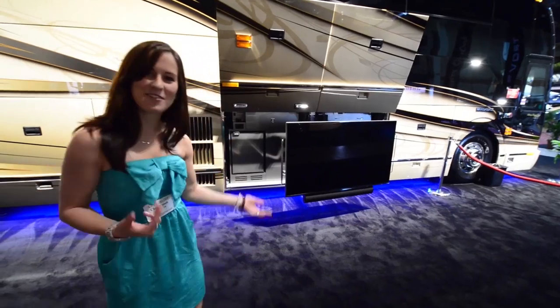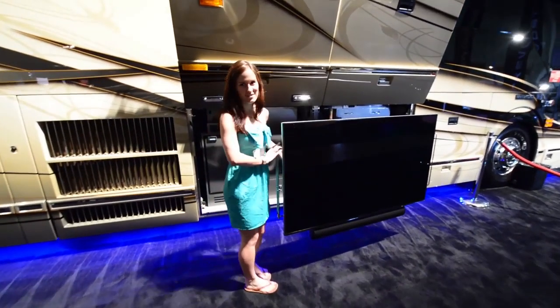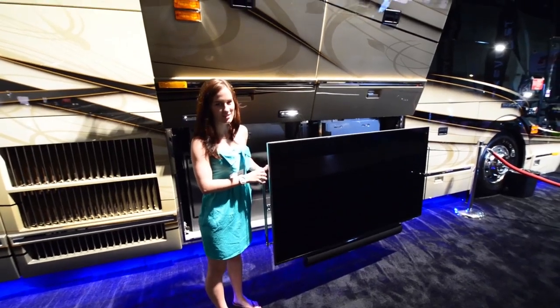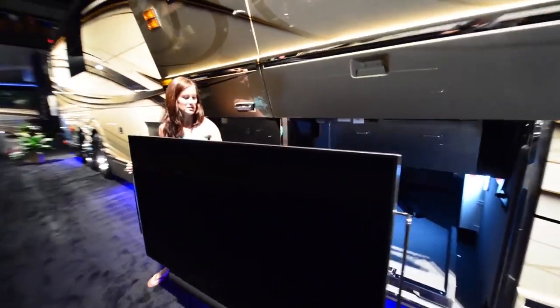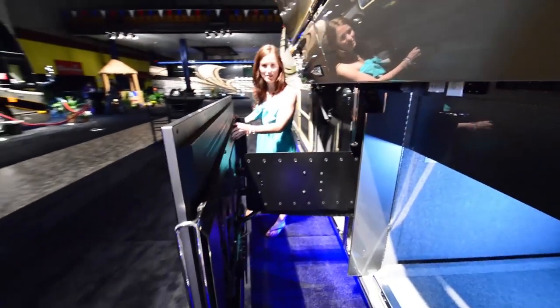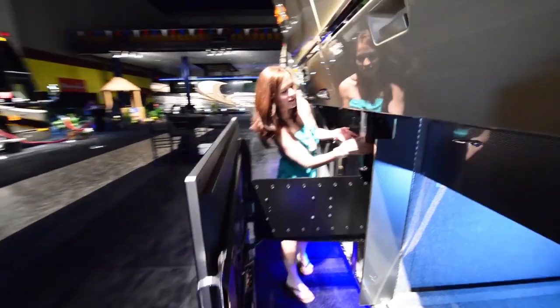Now I'm going to show you the entertainment center. This is a Samsung TV, 60-inch. It's beautiful. As you can see, it kind of just pulls out on this thing. I don't really want to mess with it, but it just goes back and forth and slides right into here.